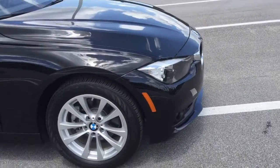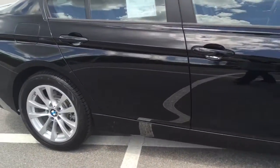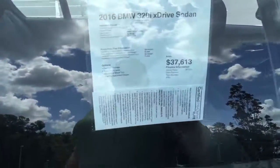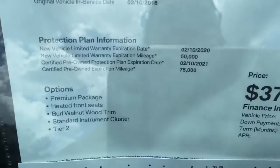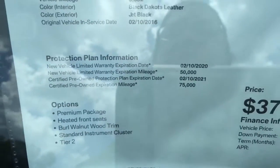This one is an elite certified pre-owned, giving you the added time for your vehicle warranty. As you can see, the warranty on this vehicle is still good until 2021. Very great vehicle.